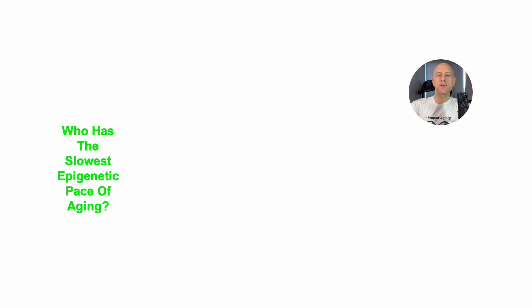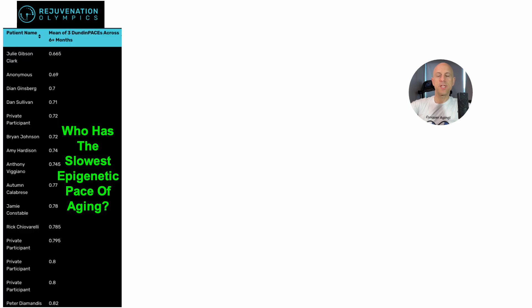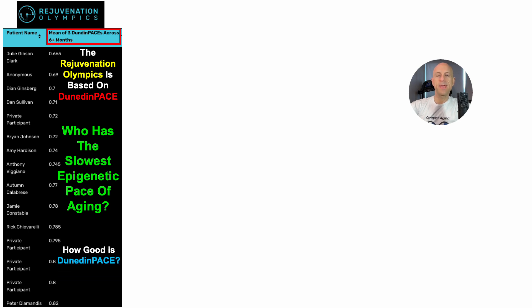Who has the slowest epigenetic pace of aging? That's what the Rejuvenation Olympics aims to find out, with the top 15 for its leaderboard shown here. The Rejuvenation Olympics is based on the Dunedin-Pace test, which raises the question: how good is Dunedin-Pace?